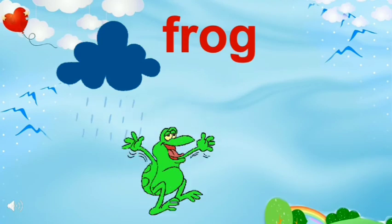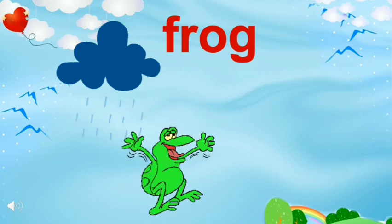Who is jumping? Oh, this is a frog. Frogs come out of their shelters when it rains.